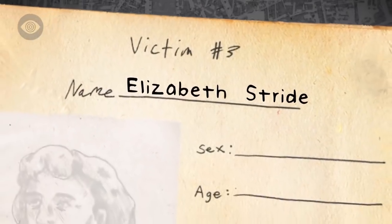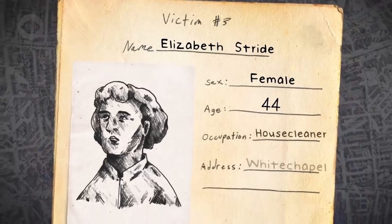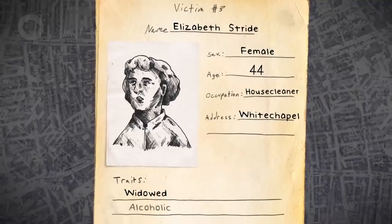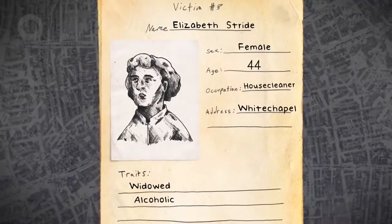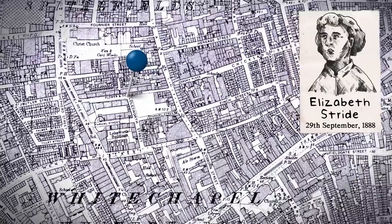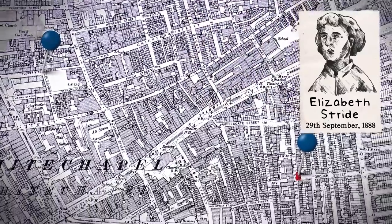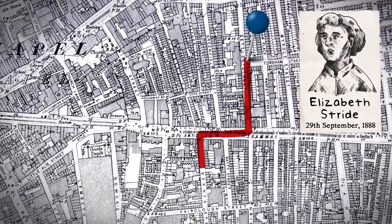Jack's next victim was Elizabeth Stride, who had been a prostitute since before she moved to London from Sweden in 1866. Her English husband died in 1884, and she sold her body to supplement her income from house cleaning. On the 29th of September, she left her lodging house at 7pm. She was next seen at 11pm outside the Bricklayer's Arms pub, and was then seen with several different men up and down Berner Street for the next couple of hours.